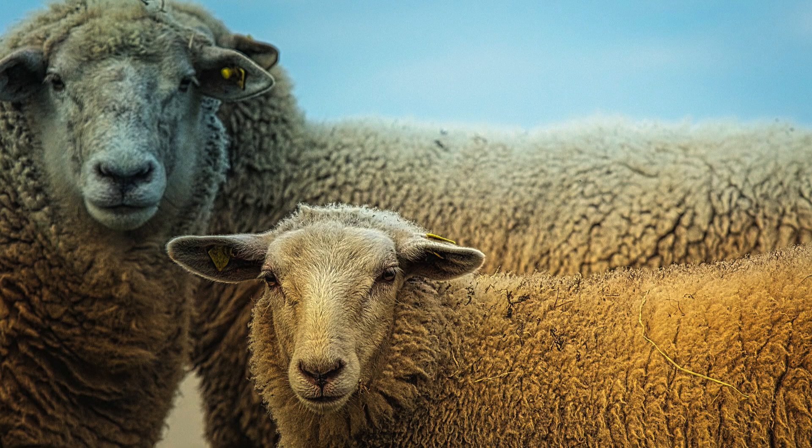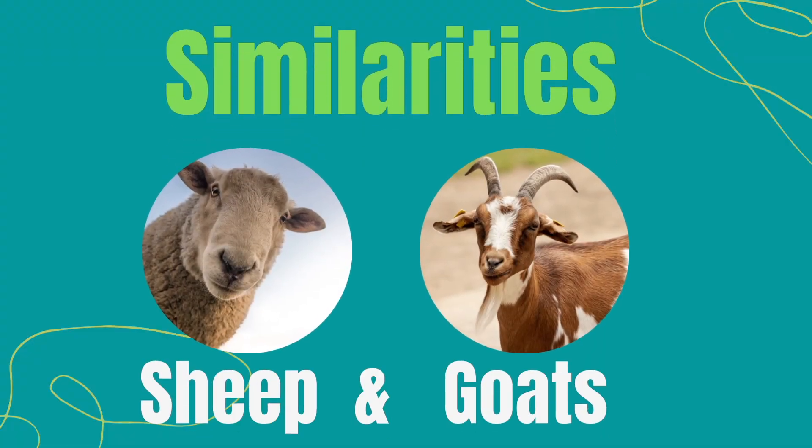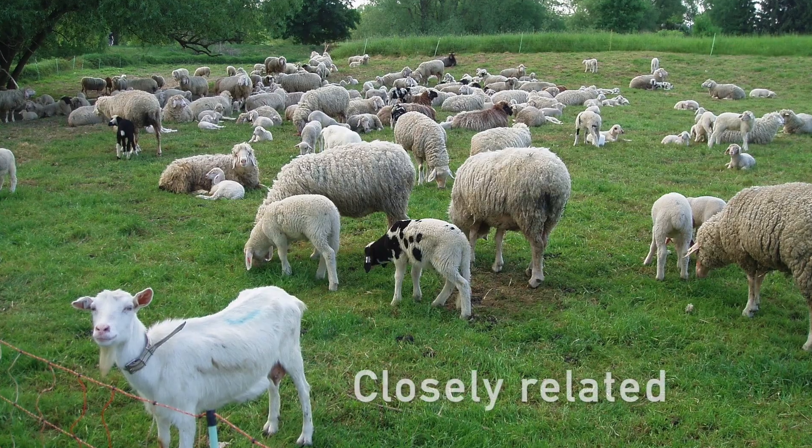Goats and sheep. Sheep and goats. Let's start with their similarities. They are closely related.